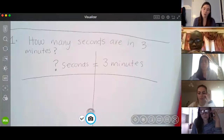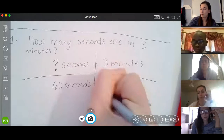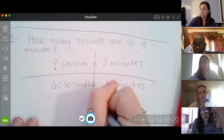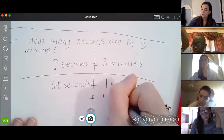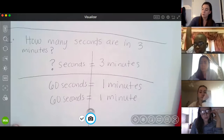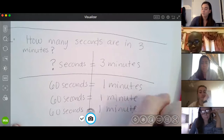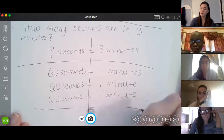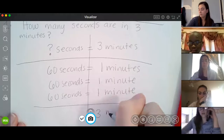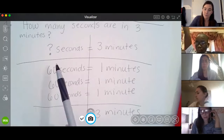I'm going to start by writing what I already know: there are 60 seconds in one minute, but I want to know how many seconds are in three minutes. I know another 60 seconds would be another minute, and another 60 seconds would be another minute. So I need to find out how many seconds are in one, two, three minutes. I'm going to add 60 over and over again — I'm going to add 60 three times.